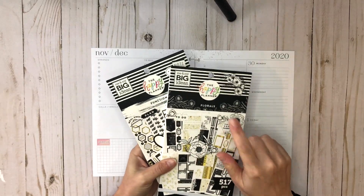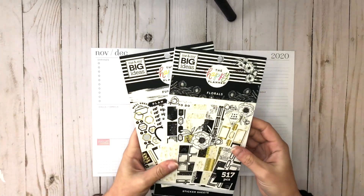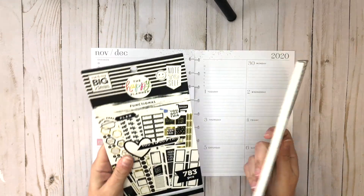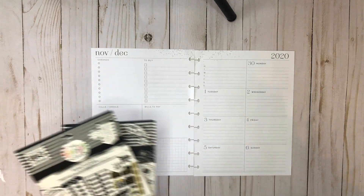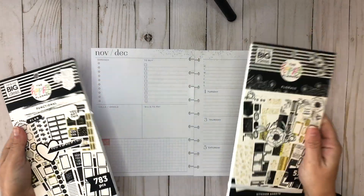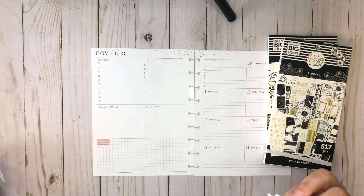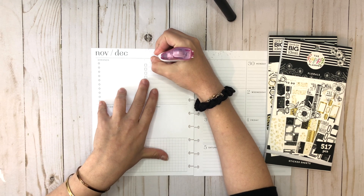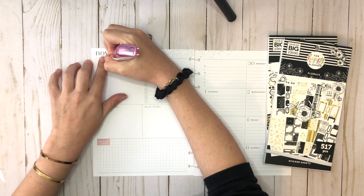I haven't used those in quite some time — I've used more of the functional ones but not really the florals. After getting the new box on the Happy Planner website — let me know if you got that box with the jewel tones and flowers and the gold sticker book — I was like, let me pull those out. I love a black and white spread, although I may add a pop of color. First up, I'd like to use my Paper Mate Dry Line Ultra to cover up the to-buy and errands section.